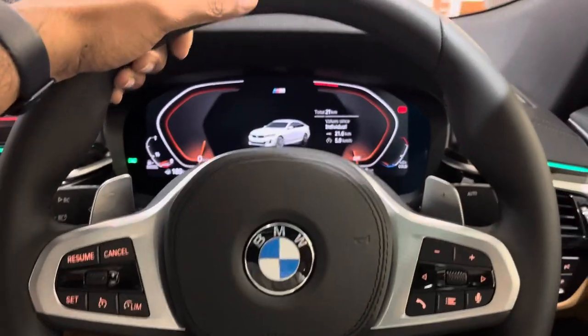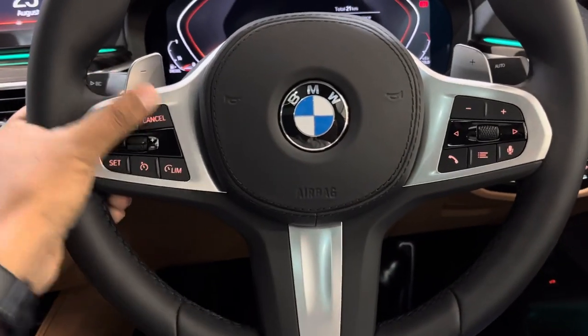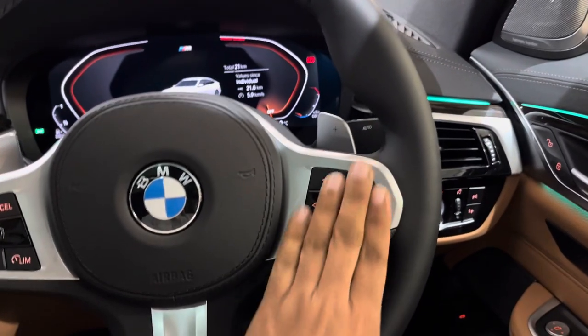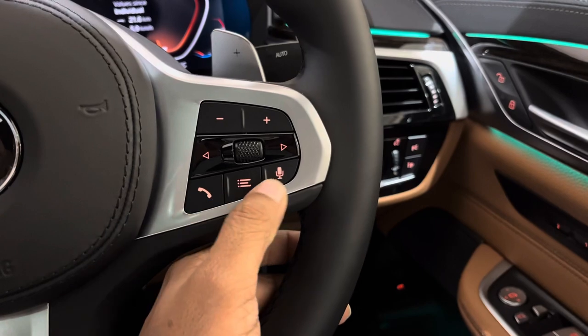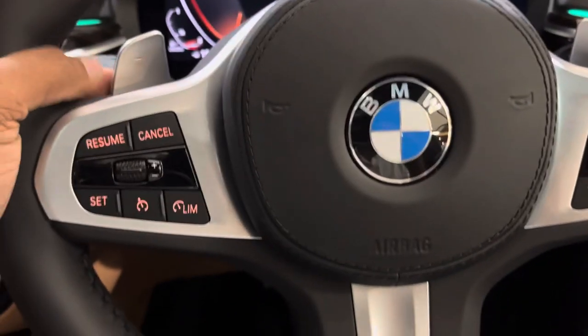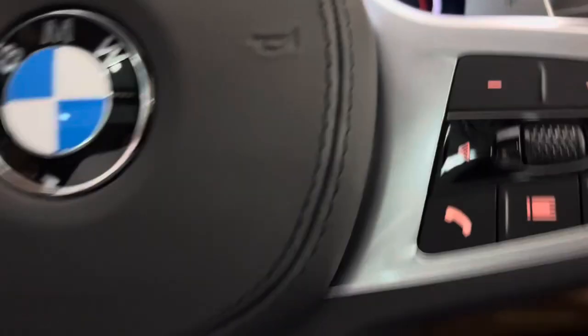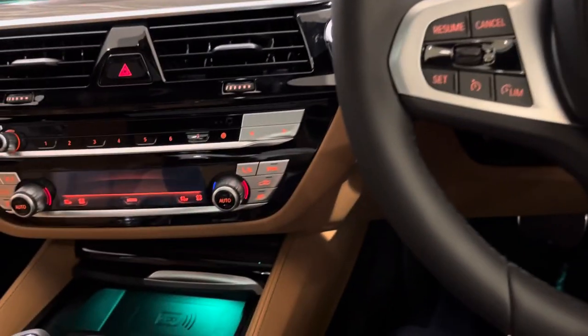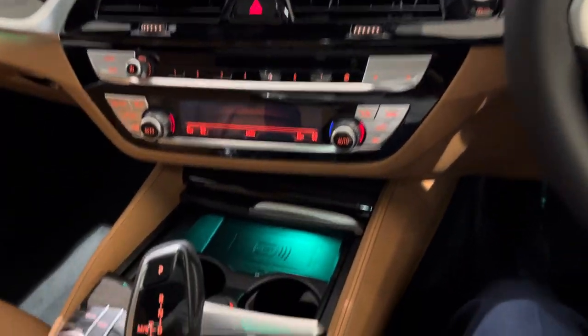The steering is an M Sport steering wheel, quite comfortable to hold. We have limiter and cruise control options, communication and call functions, a personal assistant, paddle shifts, and an adaptive high beam assistant. Not much has changed on the interior since the car was launched in 2018.